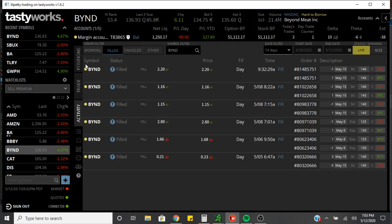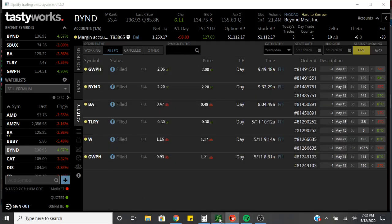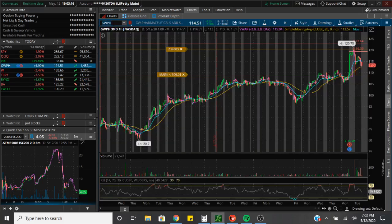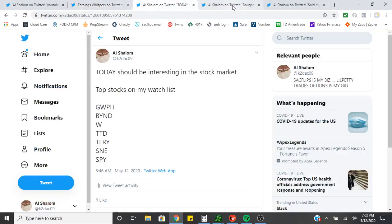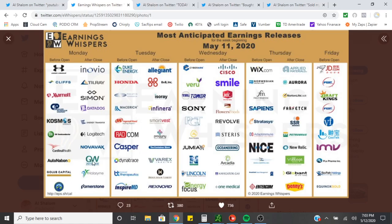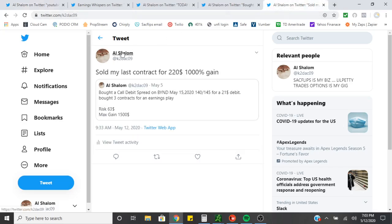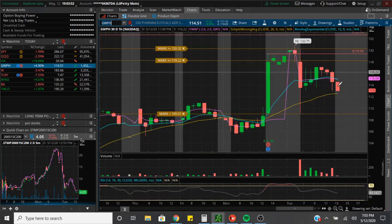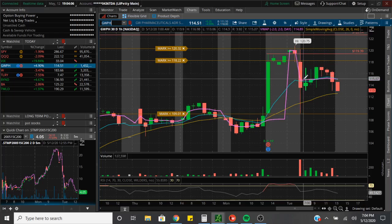Now we're going to go ahead and talk about the plays that we made yesterday. We ended up on GWPH — we bought a call debit spread. We got a fill for $93, we bought the 115 and the 120. This was an earnings play. GWPH is pharmaceuticals — I'm familiar with this stock. But as I was trading it, I found out it's not really a big mover, it's kind of a slower mover. The stock yesterday was trading around $105. We got filled at $0.93 and they reported earnings. They had a gap up, but it was basically a gap and crap.